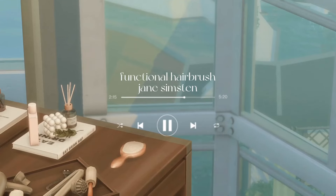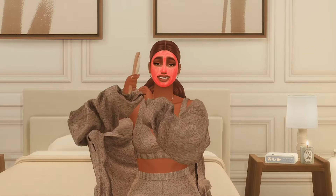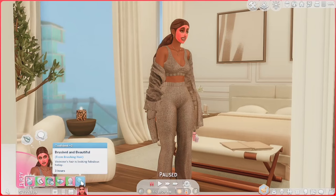This brings me to my next mod — the Functional Hair Brush by Jane Simston. This mod adds functional hairbrushes to the game. When your sim brushes their hair, they'll gain hygiene and also gain some moodlets depending on how well they brush their hair. Your sim might stand up and brush their hair or they might find a seat. Once your sim is finished brushing their hair, you'll see either a positive or negative moodlet depending on how well they brushed it. She did a good job, so she's feeling brushed and beautiful and super confident. Super simple mod, but super cute for a self-care day because what we're trying to do is make her sim feel good.